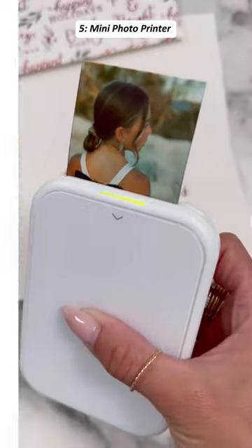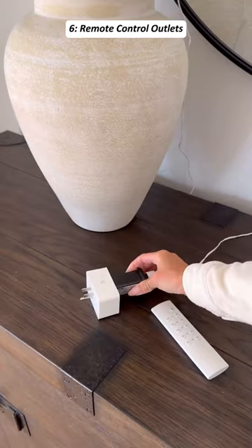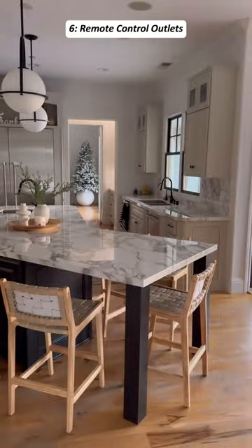Next is this mini photo printer. You can print photos directly from your phone and stick them to your favorite surface. This is a set of five electrical outlet switches, which you can control via remote and work up to 100 feet. An easy way to manage all your light-up decorations and plug-in electronics.